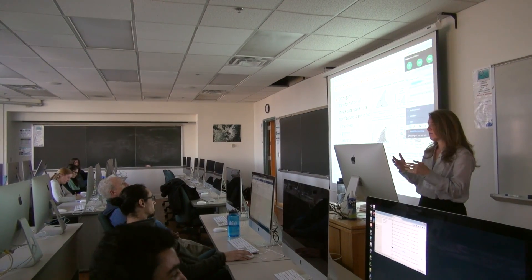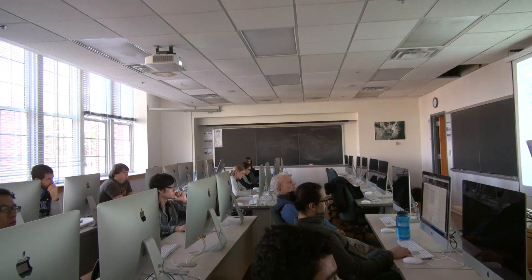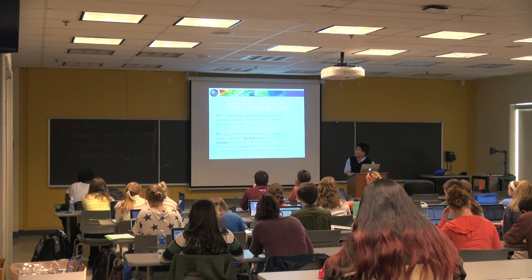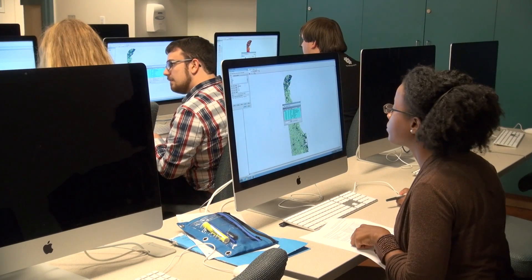When I teach GIS to the intro students, the first week I'll always ask them: give me an environmental problem where the geography — meaning the spatial location and what's around it — does not matter. Because most of the environmental problems we deal with, knowing the spatial location, geography, and the interactions around it are critical. GIS really forms a basis for a technology, a toolkit that we can develop for students in terms of looking at an environmental problem.